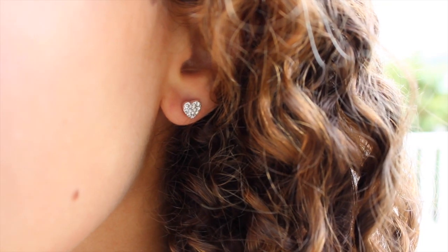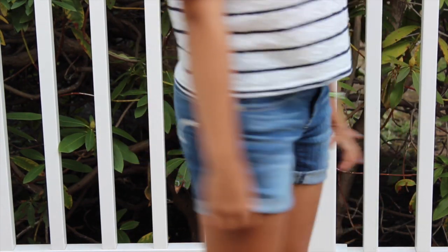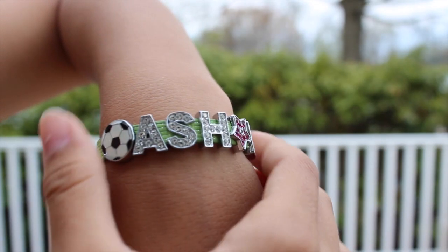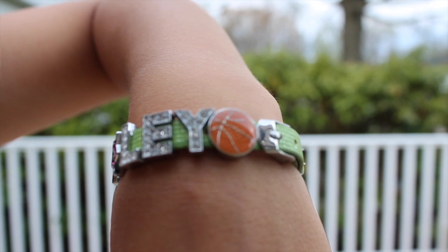Outfit number one! For earrings I have these heart earrings just from Claire's. My striped lace shirt is from Forever 21 and my shorts are from American Eagle. This bracelet my grandma actually made — it has a soccer ball, then it says my name Ashley, and a little basketball at the end, and I love it.